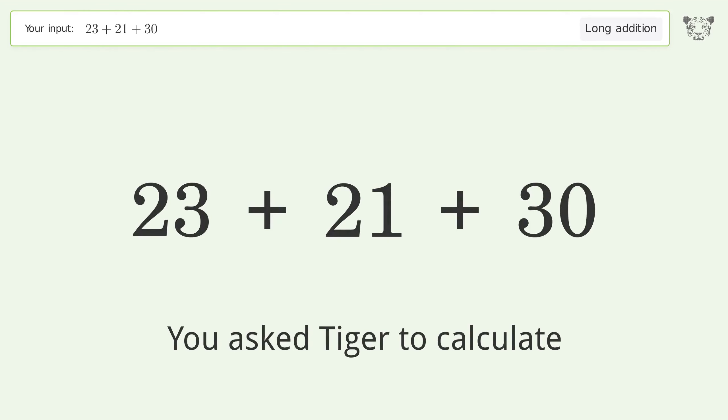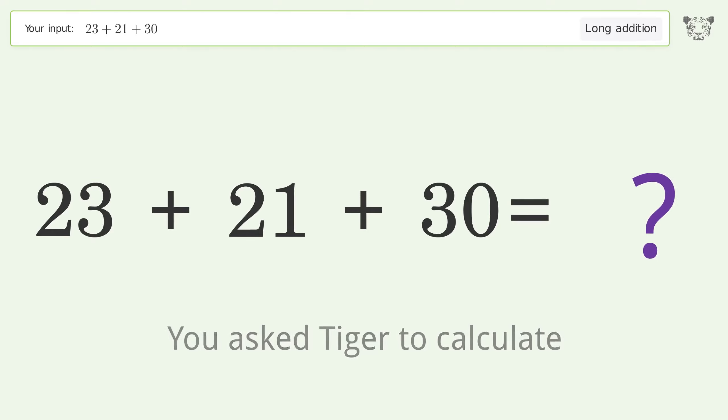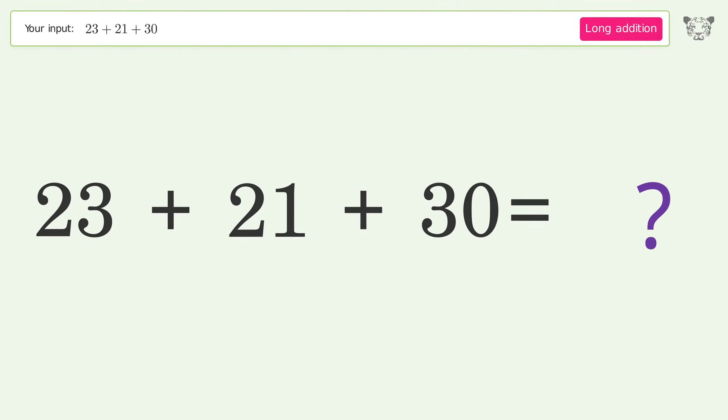You asked Tiger to calculate. This deals with long addition; the final result is 74.